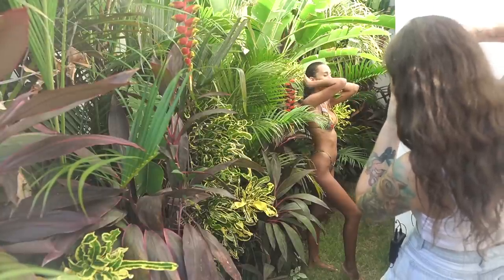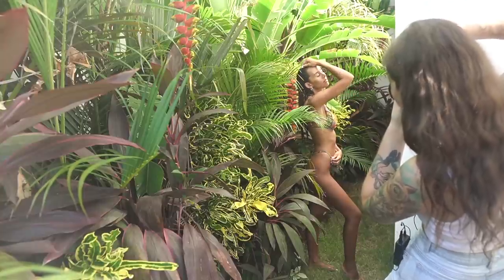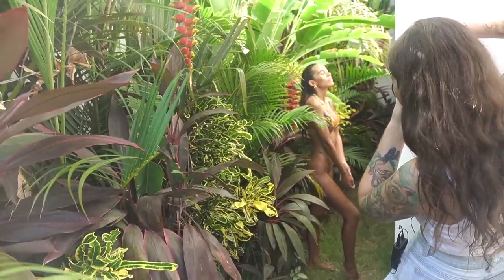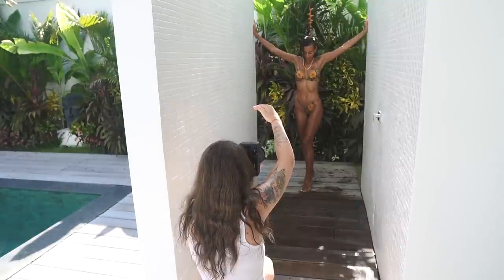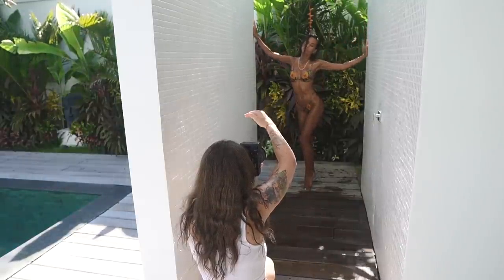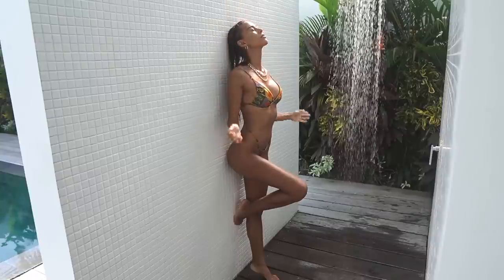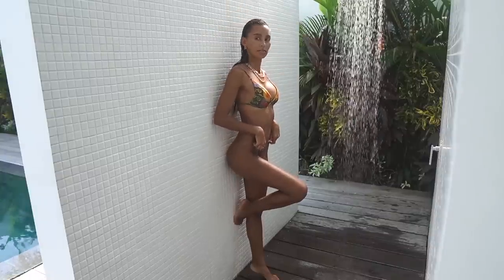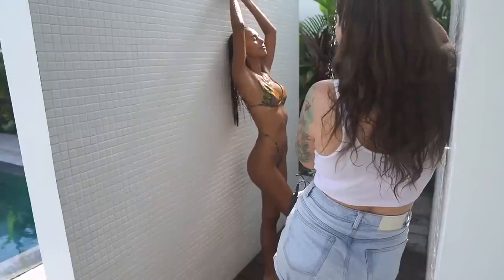I like this spot because the wall is kind of working as a diffuser — or actually, as a reflector, maybe that's a better word. We're just trying to elongate her as much as possible. Beautiful.